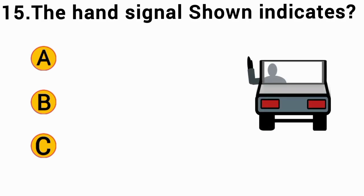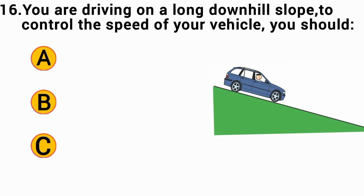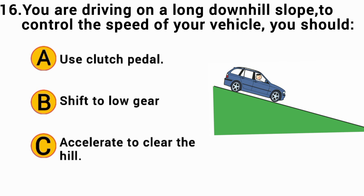The hand signal shown indicates a right turn. The correct answer is C — right turn. When descending a hill in your vehicle, the correct answer is B — shift to low gear.